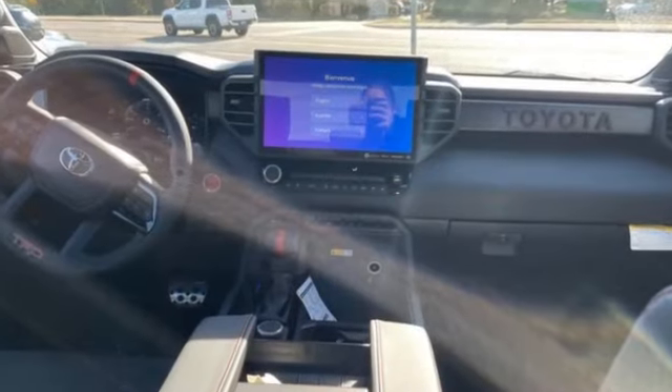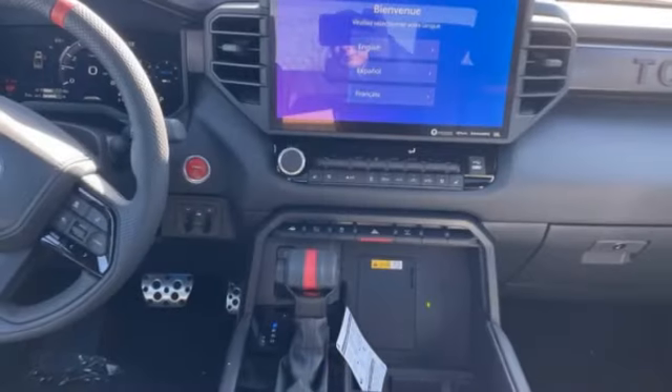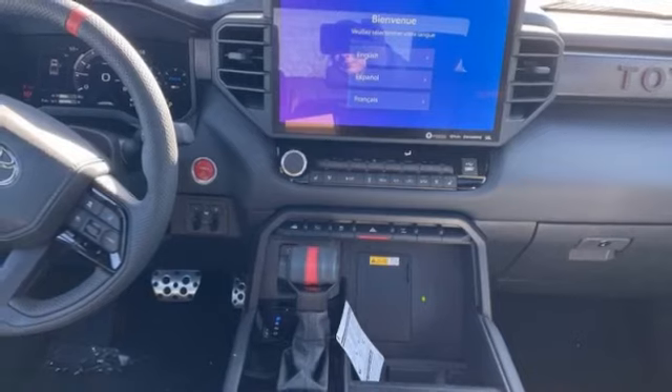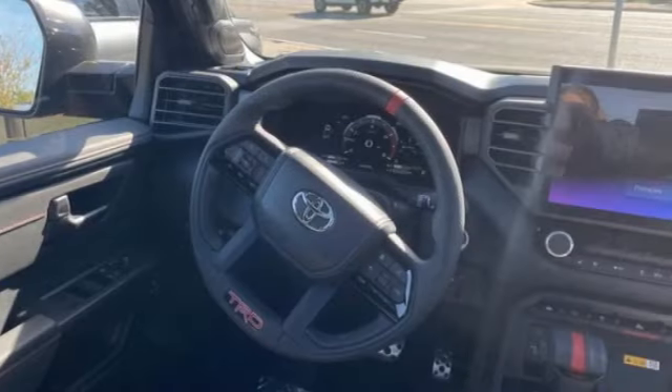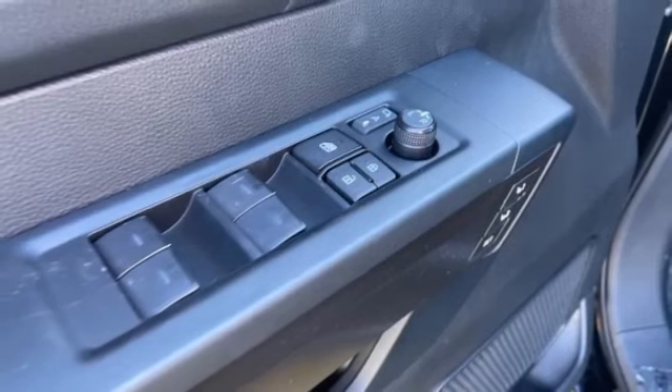Here are some of this vehicle's great options: four-wheel drive, tire pressure monitor, turbocharged, panoramic roof, blind spot monitor, tow hitch, heated mirrors, aluminum wheels, remote engine start, brake assist.